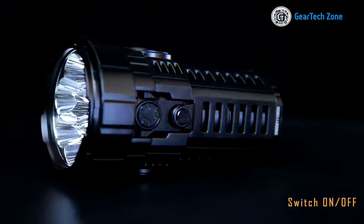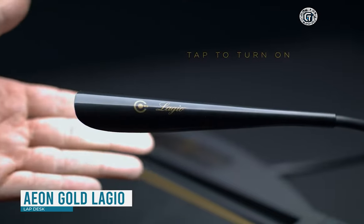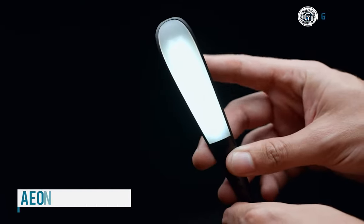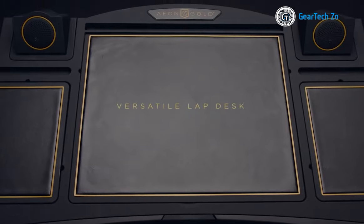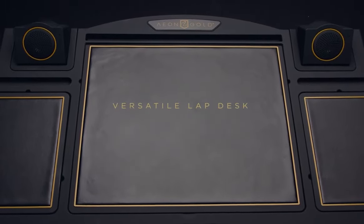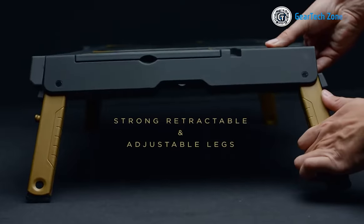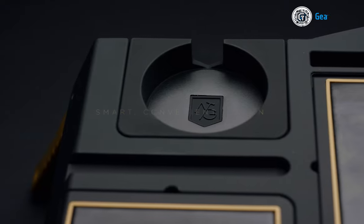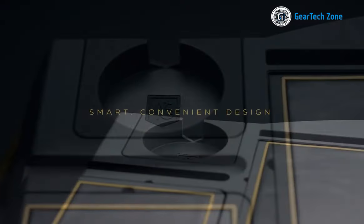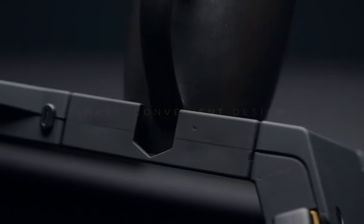Revamp and elevate your home office setup with this elegant and practical lap desk. This exceptional piece comes equipped with all the essential features to keep you organized and comfortable throughout your work sessions. Say goodbye to cable clutter and misplaced accessories, as this lap desk offers clever storage compartments for all your needs. A built-in cup holder ensures no more spills on your precious keyboard.